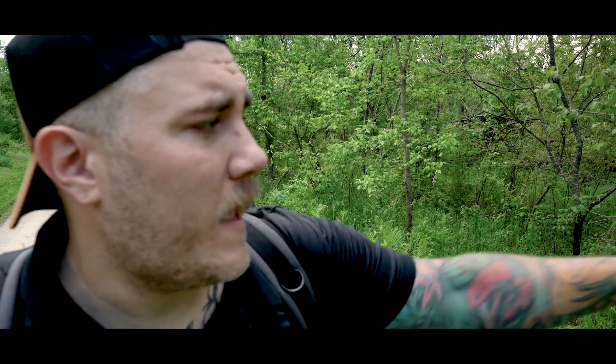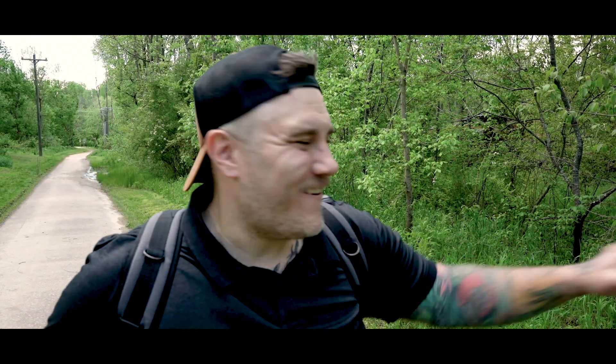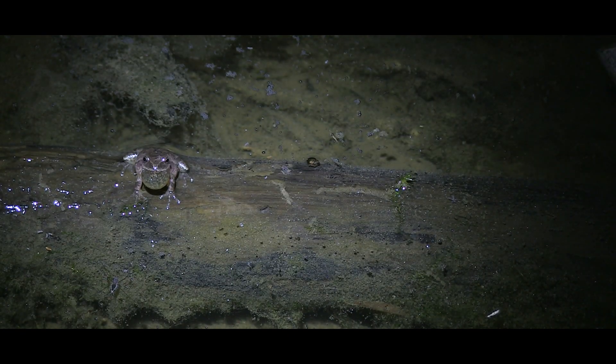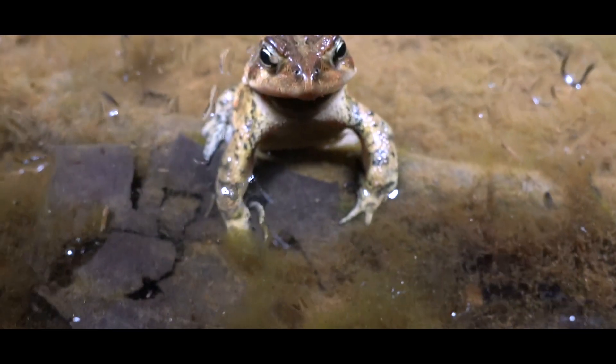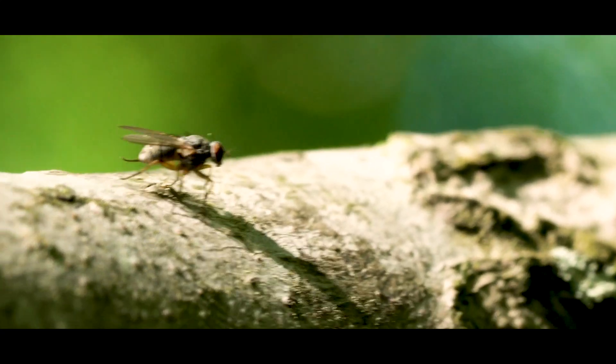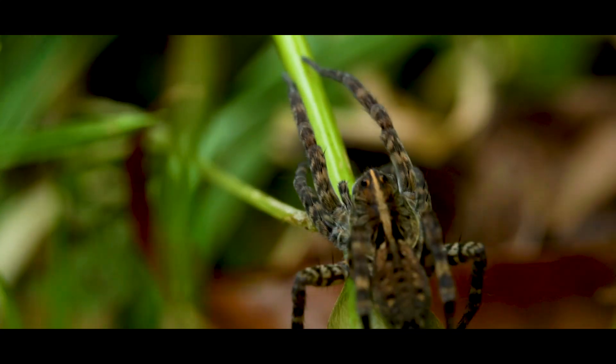To my left is a marshy area. This hasn't always been here — in the last maybe two or three years, with all the excess rain that we've had, it's flooded a lot of portions of the park that didn't used to have water this consistently. The amphibians this year took full advantage of this. I came out here one night in February and I saw spring peepers, chorus frogs, leopard frogs, I believe I saw pickerel frogs, and toads. This spot is so rich and full of life that so many birds, butterflies, insects, and different animals use these habitats.